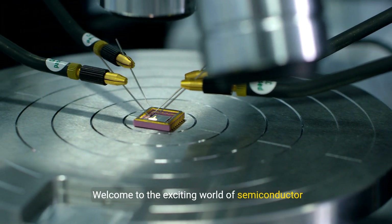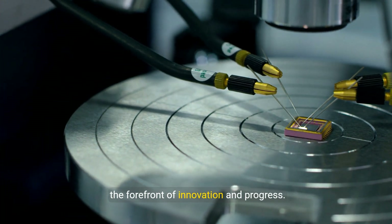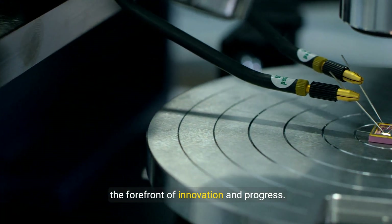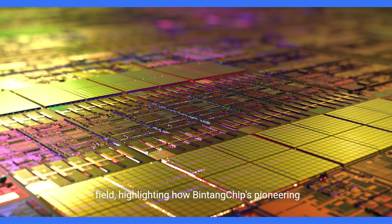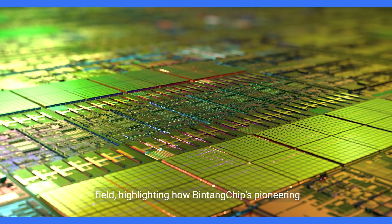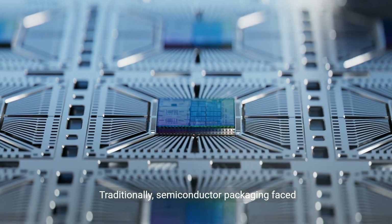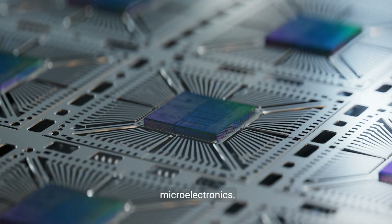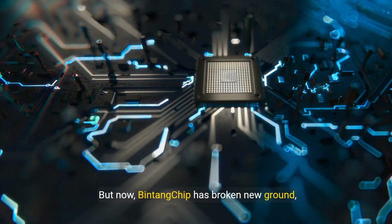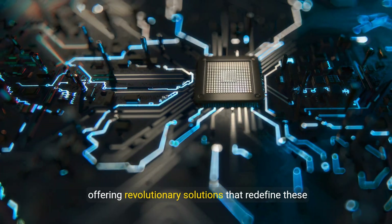Welcome to the exciting world of semiconductor packaging technology, where Bintang Chip stands at the forefront of innovation and progress. Today we dive into the evolution of this crucial field, highlighting how Bintang Chip's pioneering research is shaping the future. Traditionally, semiconductor packaging faced limitations hindering the full potential of microelectronics. But now Bintang Chip has broken new ground, offering revolutionary solutions that redefine these boundaries.